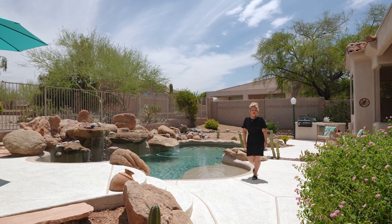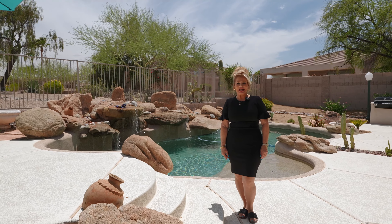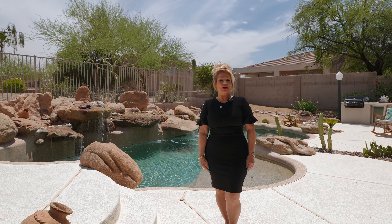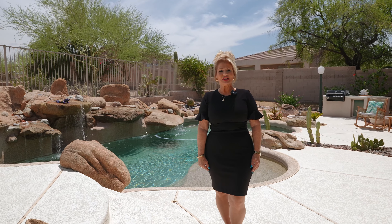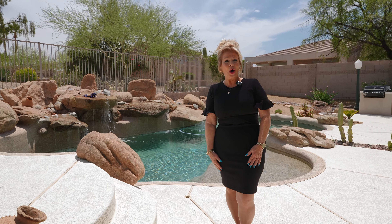This is your opportunity to experience luxurious living in Westridge Village. Call today to schedule your private tour, and discover the luxury and serenity that await you in beautiful Fountain Hills, Arizona. I look forward to welcoming you home.